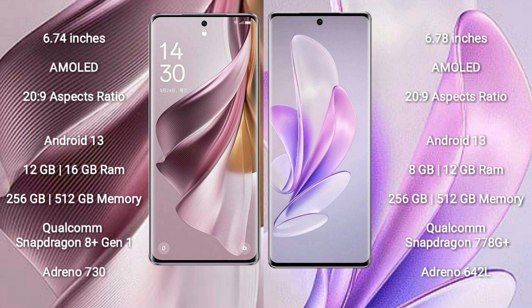OPPO Reno 10 Pro Plus runs on the Android 13 operating system. It comes with 12GB and 16GB RAM options and 256GB internal storage. It features a Qualcomm Snapdragon 8 Gen 1 processor with Adreno 730 GPU.